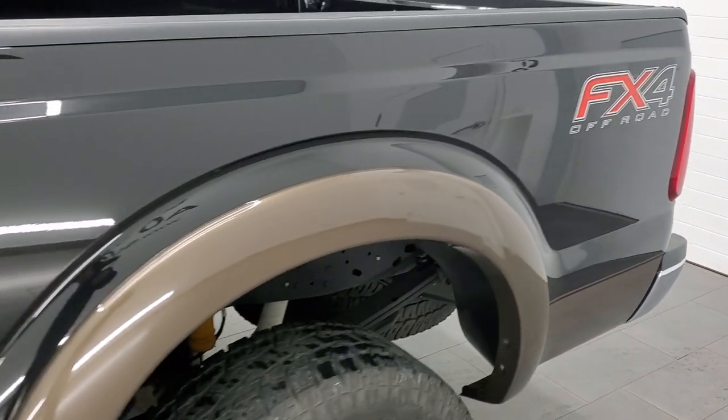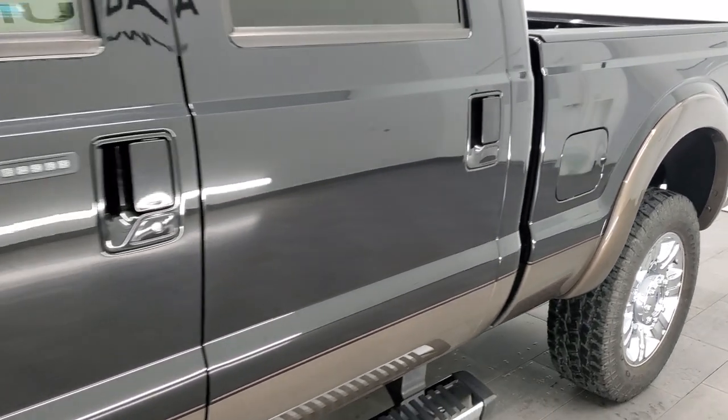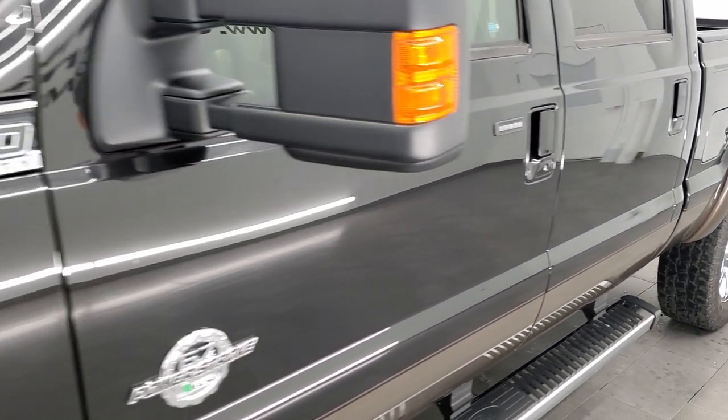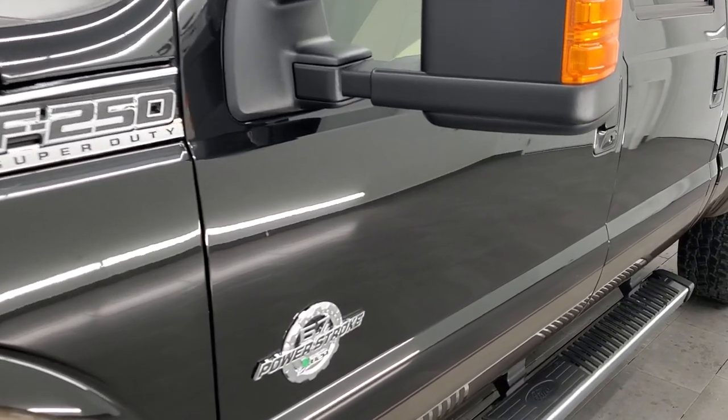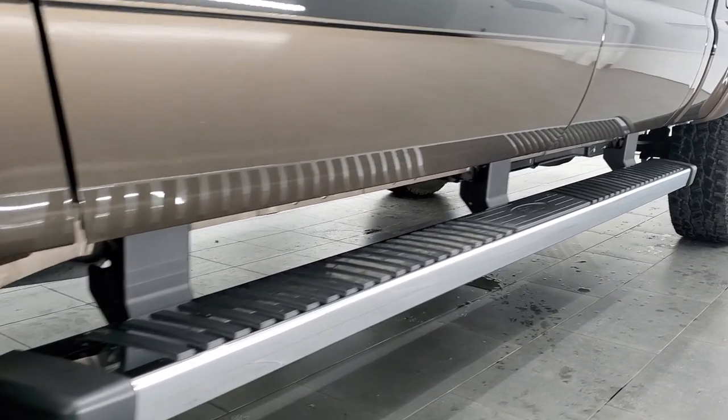If you like the video and how we do things here at Summit Automotive, in the upper right-hand part of the screen is a subscribe button to our YouTube channel. Click that and then click the bell notifications and you'll get updates every time we do videos of our new and used inventory each and every day here at Summit Auto.